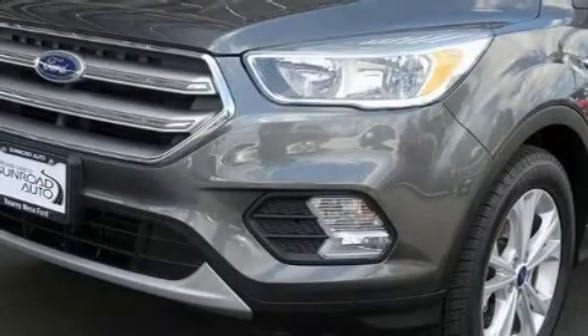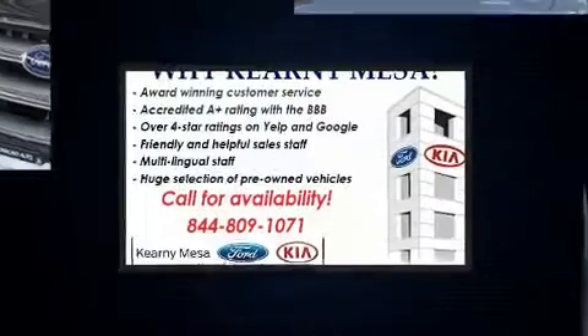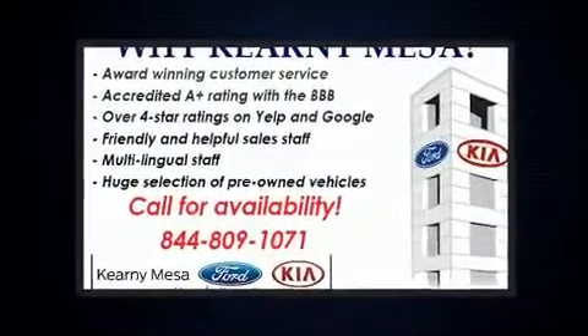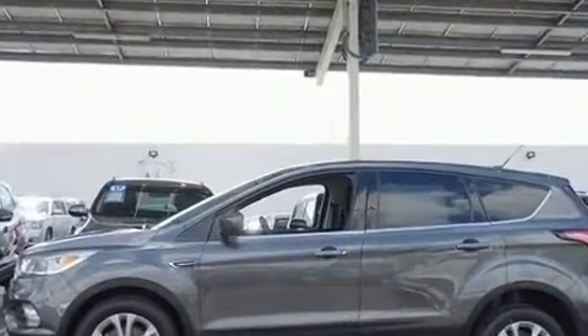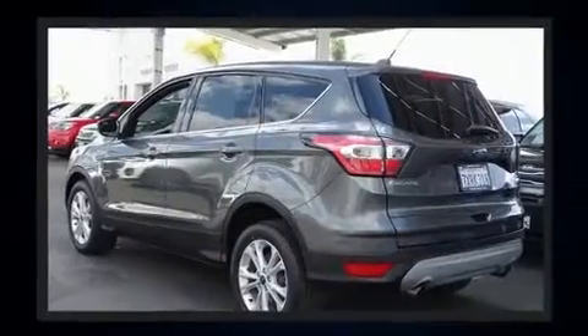Introducing the 2017 Ford Escape. Smooth gear shifts are achieved thanks to the efficient four-cylinder engine, and for added security, dynamic stability control supplements the drivetrain. A turbocharger further enhances performance while also preserving fuel economy.